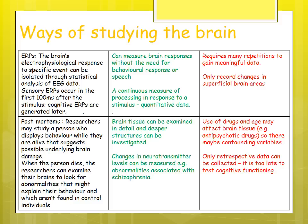Post-mortems: researchers may study a person displaying certain behaviors while alive and, after death, examine the brain for abnormalities. Brain tissue can be examined in great detail, and deeper structures can be investigated compared to scanning techniques. Changes in neurotransmitters can be measured — for example, abnormalities associated with schizophrenia. However, use of antipsychotic drugs and age can affect brain tissue, introducing confounding variables, and it is only retrospective data so it is too late to test cognitive functioning.